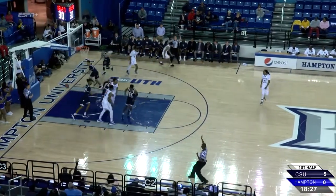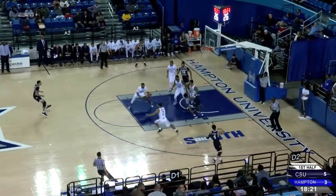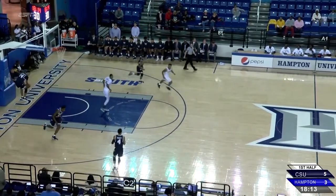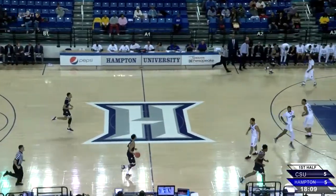Jermaine Morrow tries his luck with a three — up and in. It goes five to three. Good deflection there by Keane Mitchell. Pass the ball ahead to Jermaine Morrow; he's all by himself. Easy two points. Just like that, five quick points, and you see why Jermaine Morrow is one of the nation's top scorers.